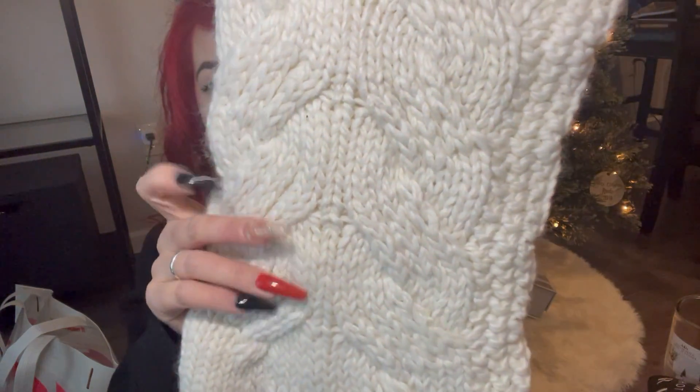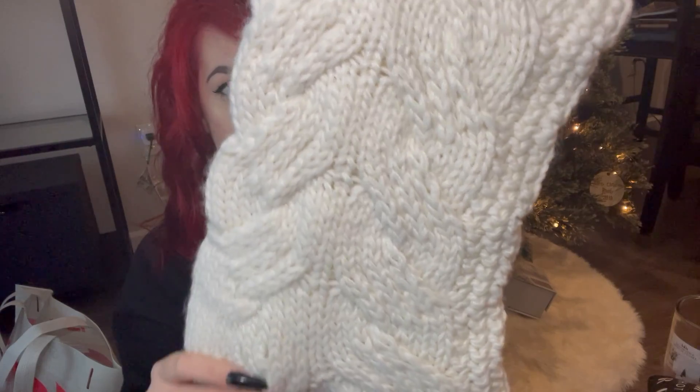This next item is from the Joanna Gaines line at Target. I wasn't going to get another stocking but I couldn't pass this one up. I'm all about cozy textures and I really want to incorporate more of them. It's a really nice knitted plush knit stocking with a lining on the inside so nothing will catch on it. I honestly didn't even look at the price — I just had to have it. This was fifteen dollars.